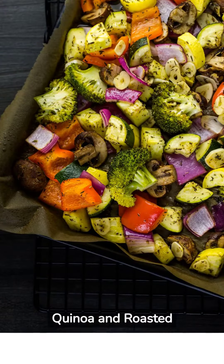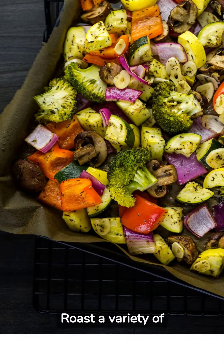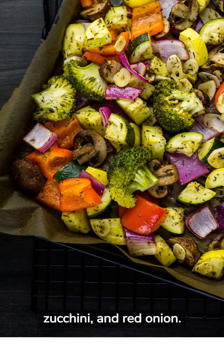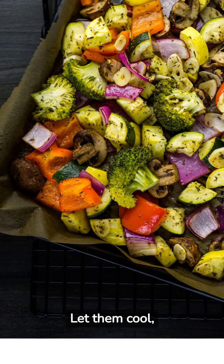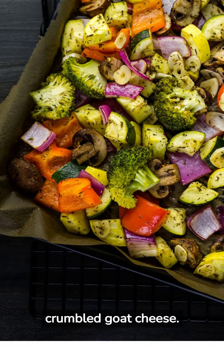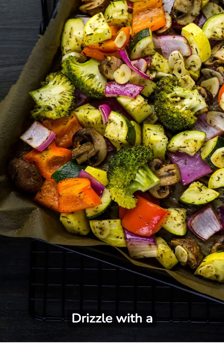Quinoa and Roasted Vegetable Salad: Roast a variety of vegetables like sweet potatoes, bell peppers, zucchini, and red onion. Let them cool, then mix with cooked quinoa, baby spinach, and crumbled goat cheese. Drizzle with a balsamic vinaigrette.